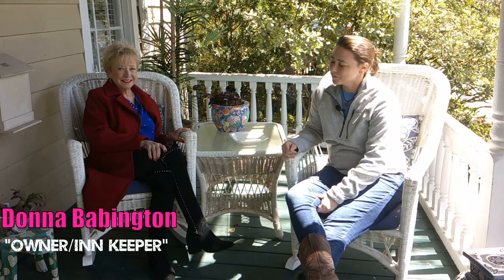We are at the Ann Street Inn and we are sitting here with Donna. She is the owner and innkeeper.